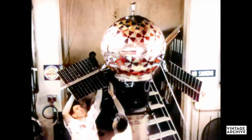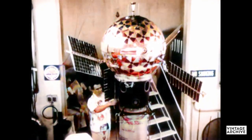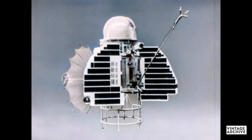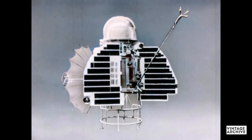Pioneer 5 was the first interplanetary probe. It was aimed at Venus and launched in the year 1960. In 1961, a Venus probe was launched by Russia. Both probes failed to get information about Venus. Both went into orbit about the Sun.